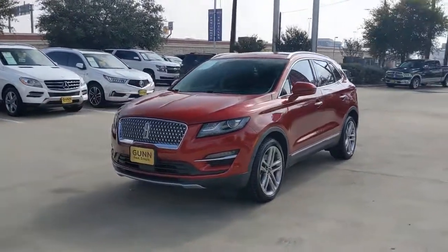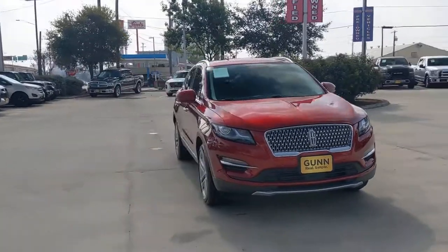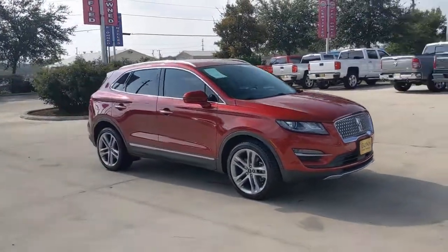You just found the 2019 Lincoln MKC. With less than 25,000 miles on the odometer, this vehicle provides excellent value.